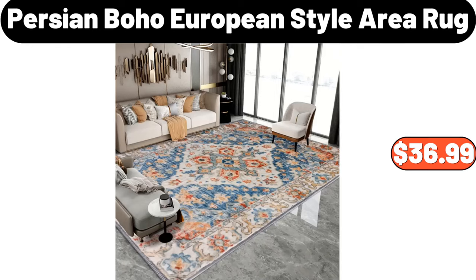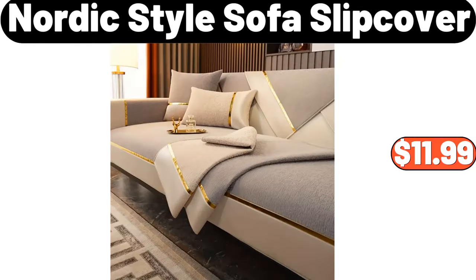Persian boho European style area rug, $36.99. Nordic style sofa slip cover, $11.99.